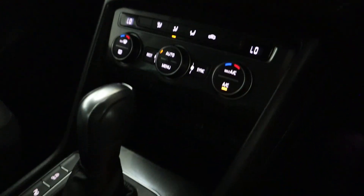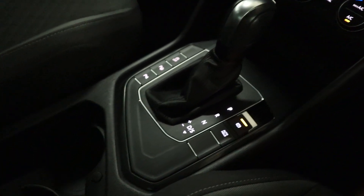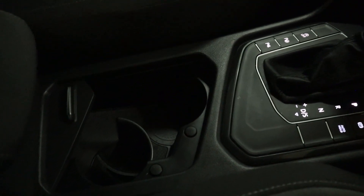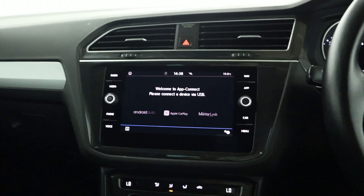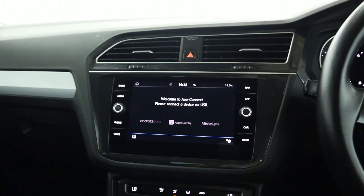Climate controls beneath this with plenty of storage. Sleek console design with cup holders and a little bit of extra space behind, and of course storage underneath the adjustable armrest. So if you'd like any more information, please visit our website. Thank you very much for watching.